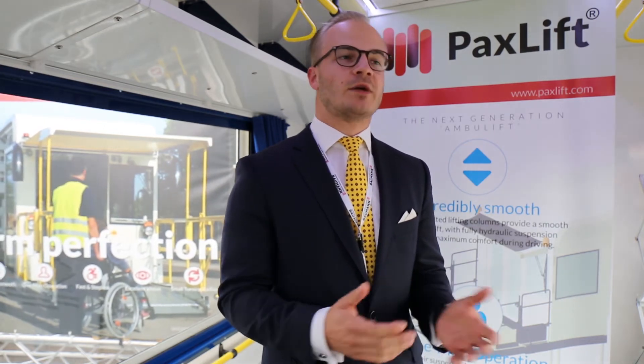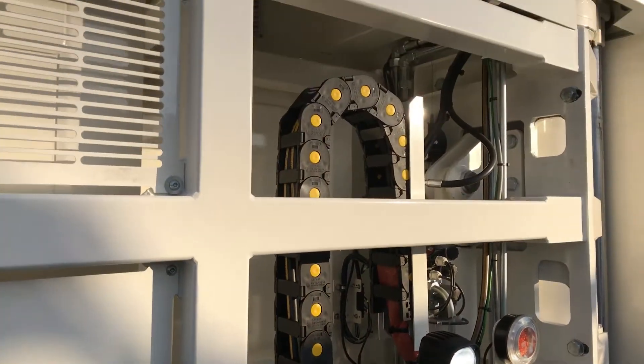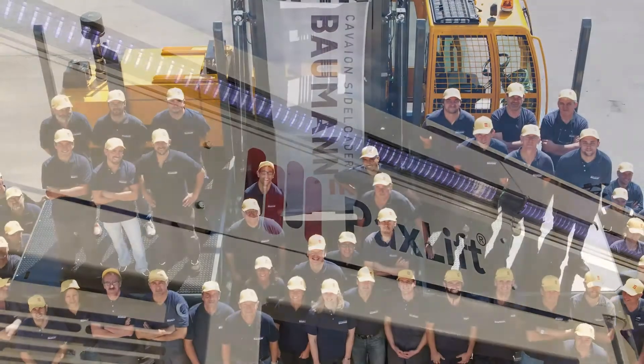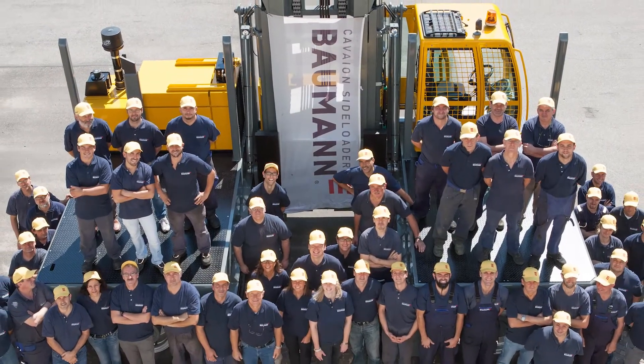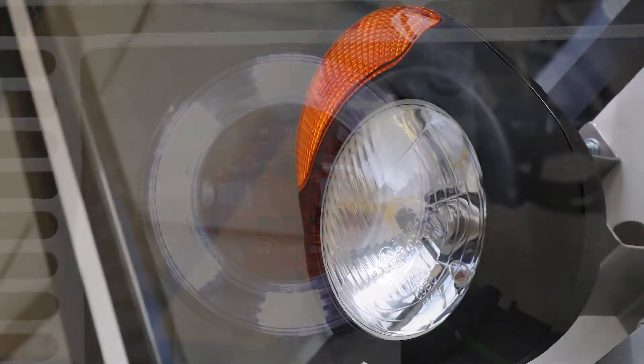We have a diesel engine in the back, it's a 3.6 litre, with Bosch Rexroth components for the hydraulics, and also a hydrostatic drive which is built for stop-and-go movement. We have experience in this field since 1969 because we've been producing side loaders since 1969.